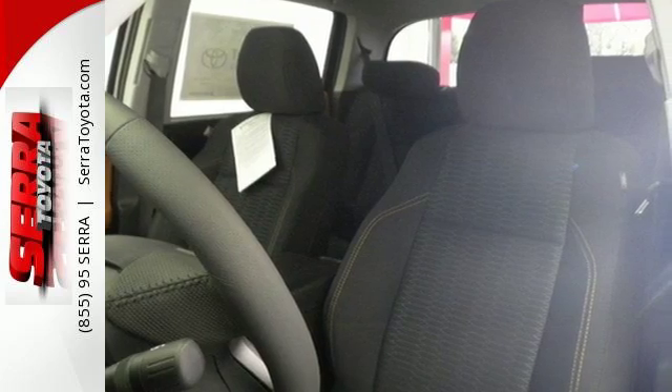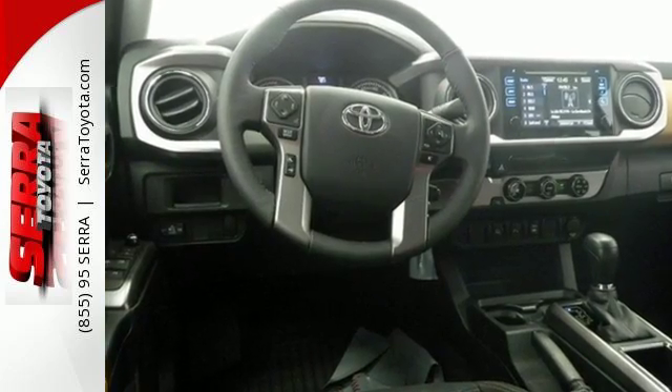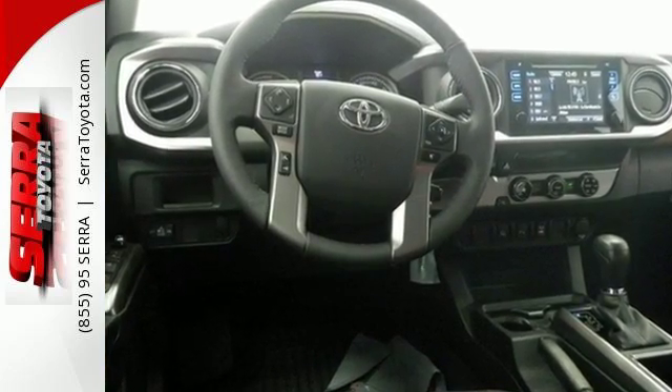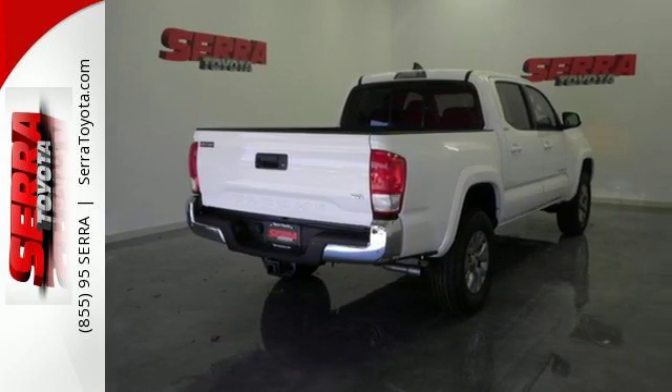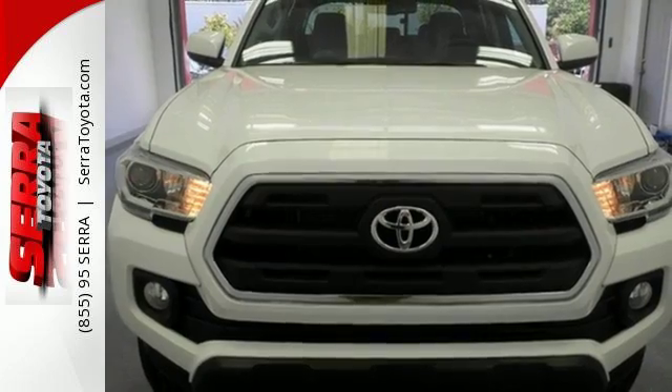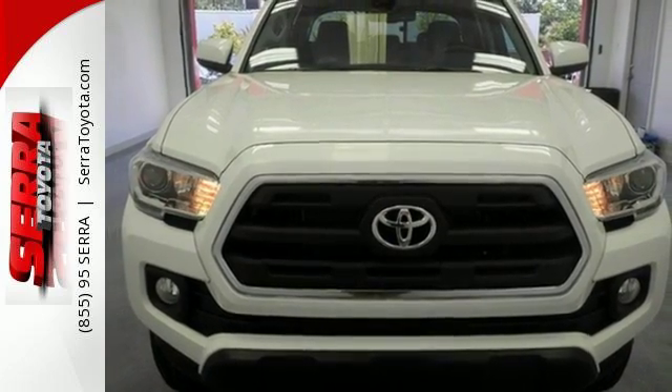Stay ahead of your own demands with this durable Tacoma. The ToughBed is made of fiber-reinforced, sheet-molded composite to haul countless loads and uphold the good looks into the future, when you're lovingly referring to this truck as old faithful.